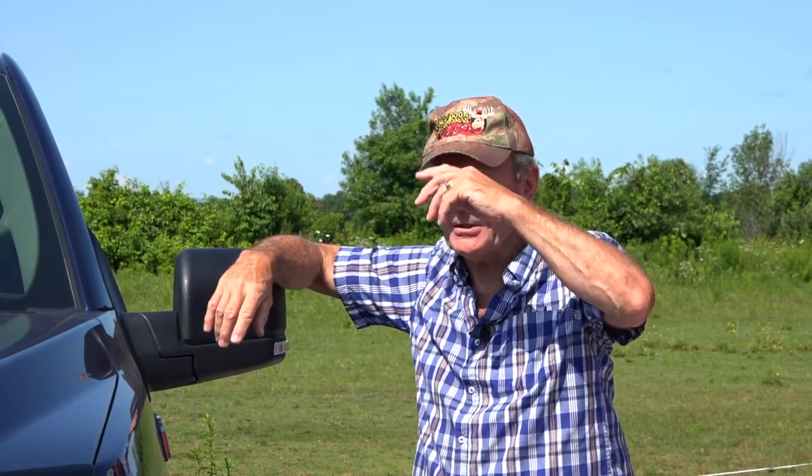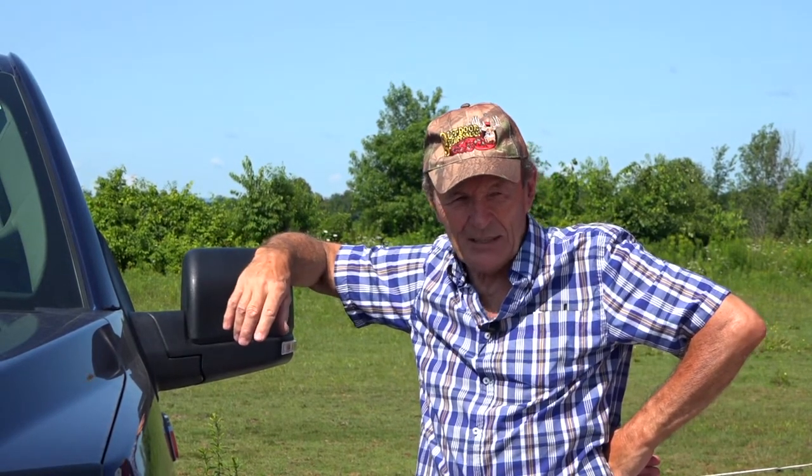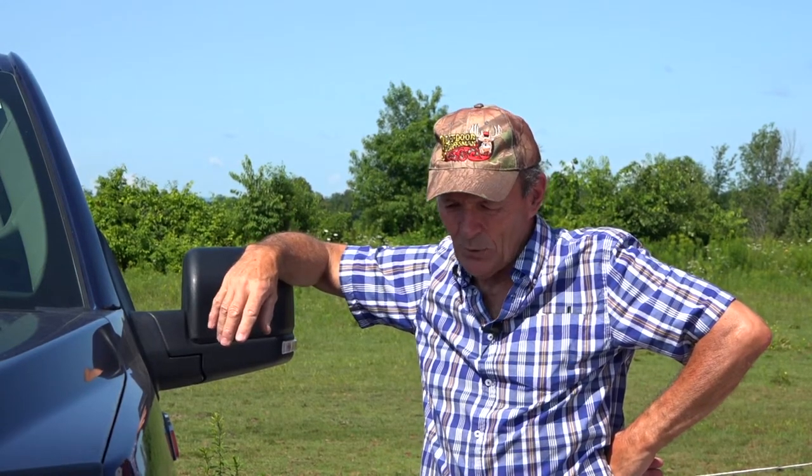Hey guys, Alec Pierce at the ranch leaning on my brand spanking new 2019 Ford F-150. Great truck - I like F-150s. I understand there are other trucks out there, but they're largely the same. I've had great luck with the F-150; it is, as they say, built Ford tough.